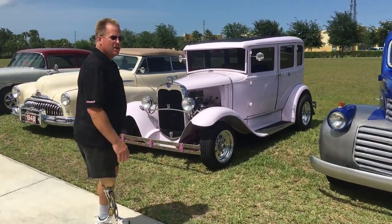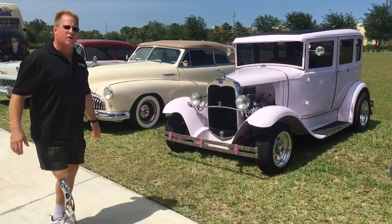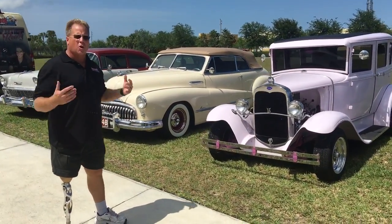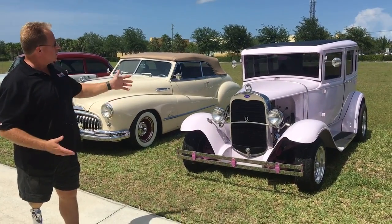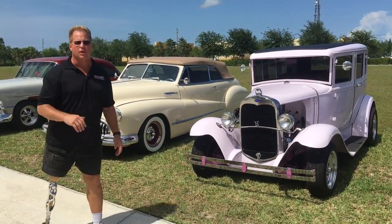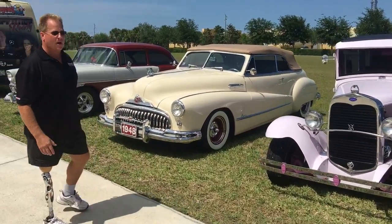This is a 1930 Model A. It's got a small block Ford and a C6 automatic, and it's actually not in too bad shape, but it's got the normal swirls and contamination. So class is going to get a chance to work — for some of them, probably on their first, and maybe their only, Ford Model A hot rod.